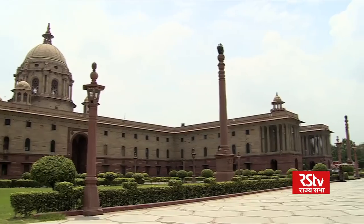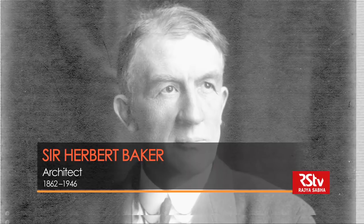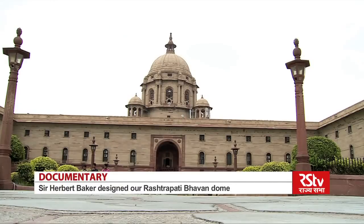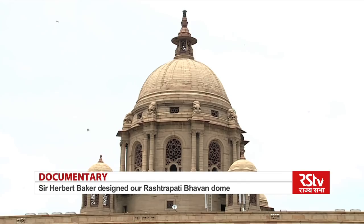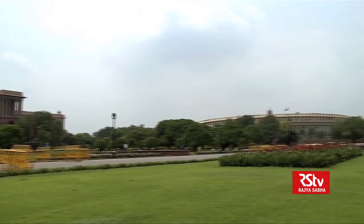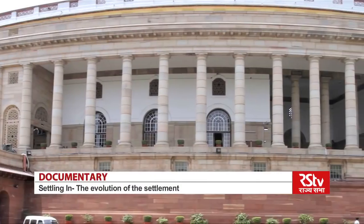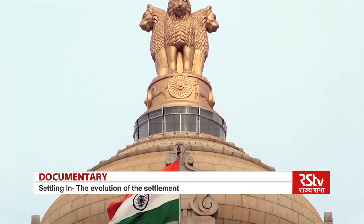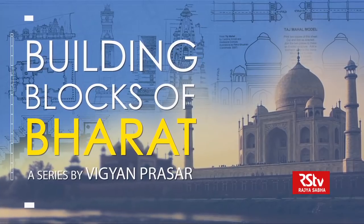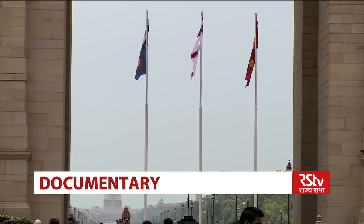The Rashtrapati Bhavan is flanked by the North and South Blocks on either side, designed by his friend Sir Herbert Baker. Baker designed these in an Indo-Saracenic revival style, incorporating Mughal and Rajasthani architectural style and motifs into a classic layout. Baker also helped build the Rashtrapati Bhavan, and together they designed the Parliament House, built with indigenous Indian materials and by Indian labour. The overall architecture shows strong Indian tradition and plenty of Indian symbols. As fascinating as these monuments are, we are more interested in the way Lutyens planned the city itself.